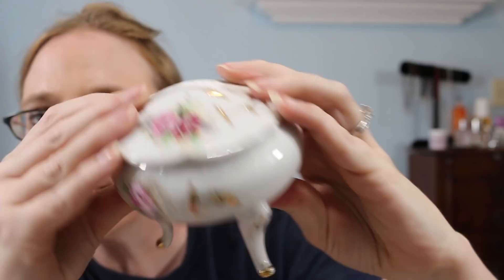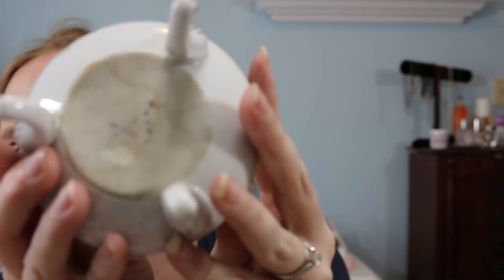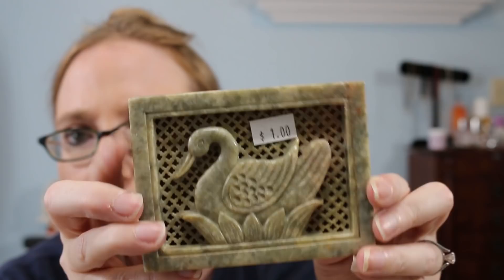I got this little trinket jar — it's on three legs, has a floral print on it, and was one dollar. I recognize the mark on the bottom: those little crossed arrows like an X. I just sold an Easter bunny figurine with the same mark — it was by a company called Kalk, I think originally from Germany. This trinket jar has the same mark.